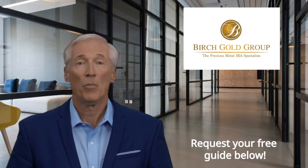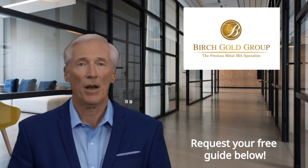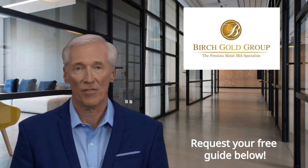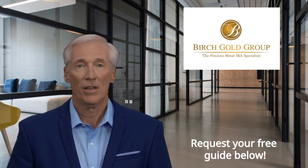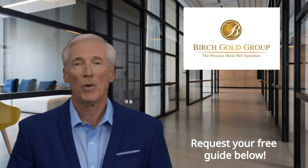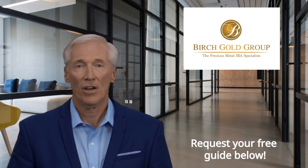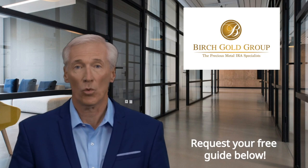Get free information now from Birch Gold Group by going to the link below the video to learn about special limited time offers and to request a free precious metals guide right away. Birch Gold Group is one of our top picks at GiveMeTheGold.com for gold IRAs and physical gold purchases. There may be special promotions going on now as well — please click the link below the video to request your free precious metals guide from Birch Gold right away.